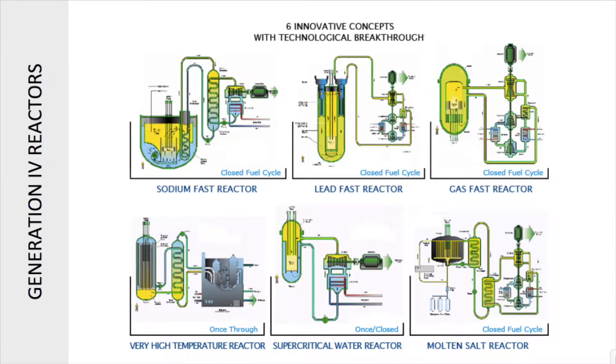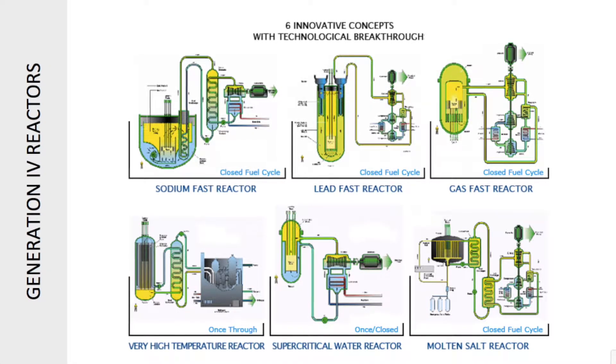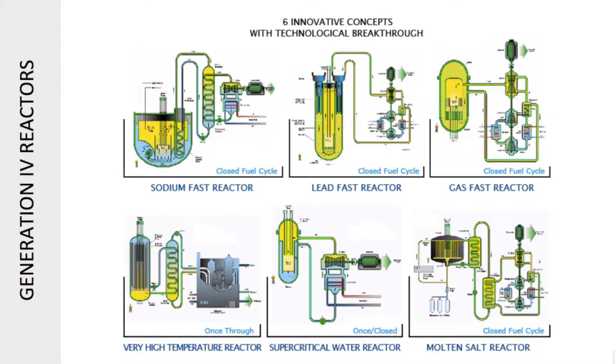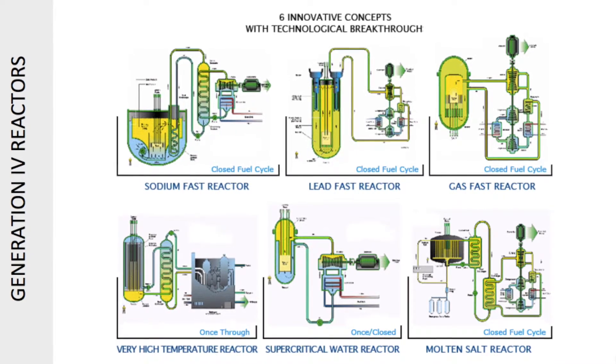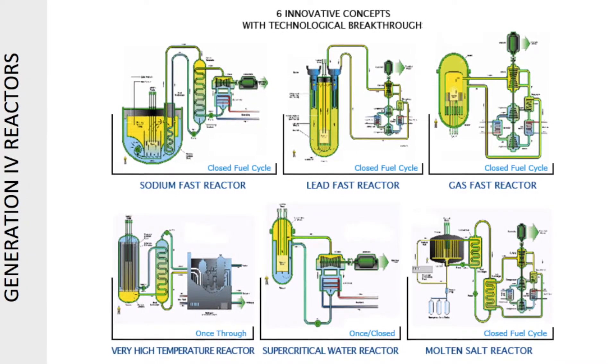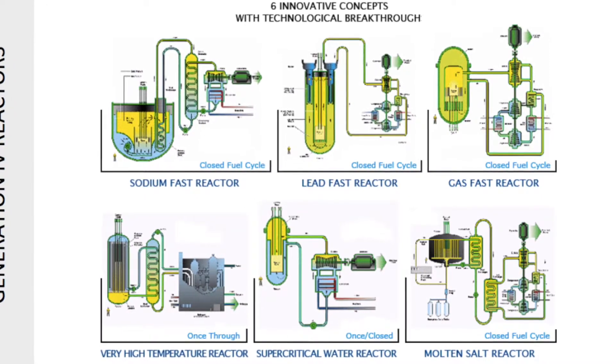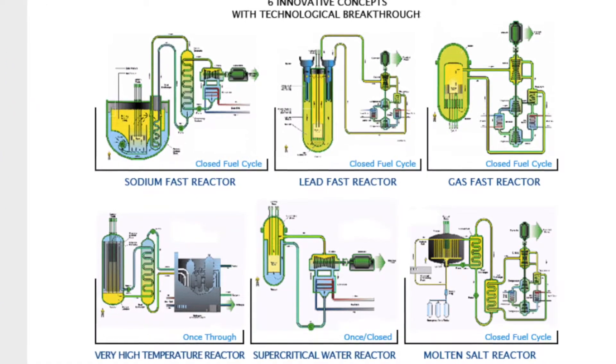Generation 3 reactors are more standardized designs rather than custom built. They are simpler, some use passive cooling, the structure is very strong against aircraft impact, and they also operate for about 60 years.